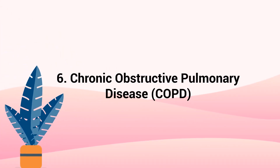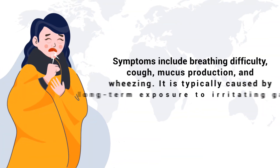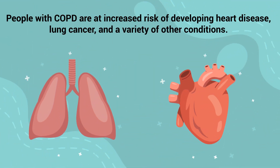Number 6 – Chronic Obstructive Pulmonary Disease. COPD is a chronic inflammatory lung disease that causes obstructed airflow from the lungs. Symptoms include breathing difficulty, cough, mucus production, and wheezing. It is typically caused by long-term exposure to irritating gases or particulate matter, most often from cigarette smoke. People with COPD are at increased risk for developing heart disease, lung cancer, and a variety of other conditions.